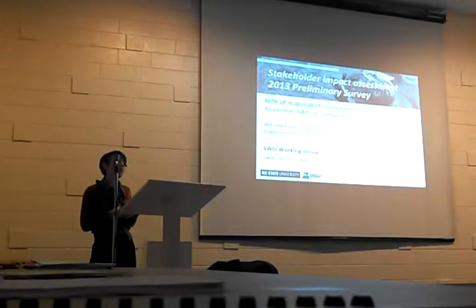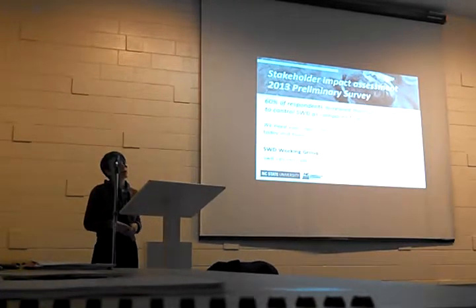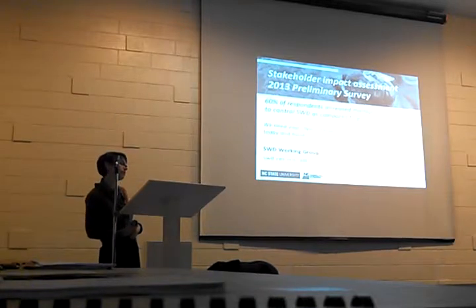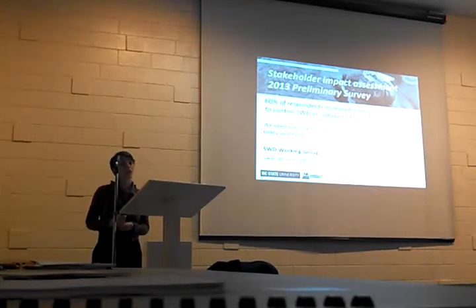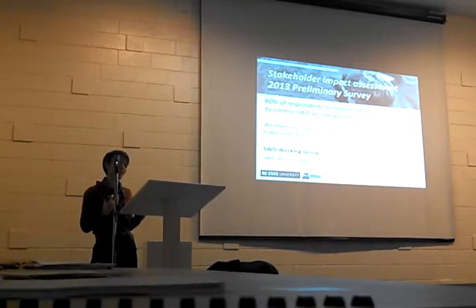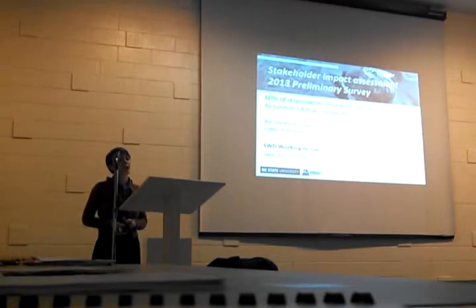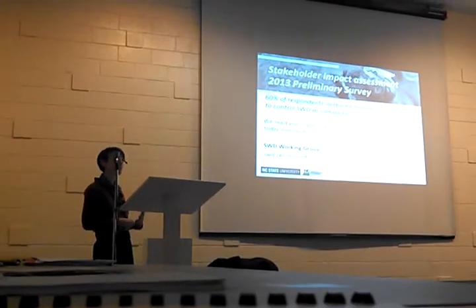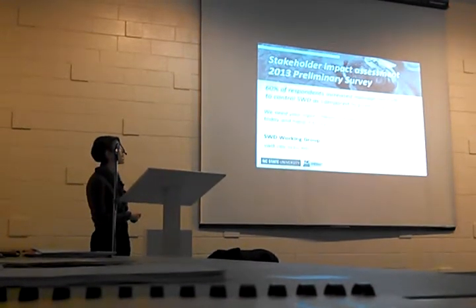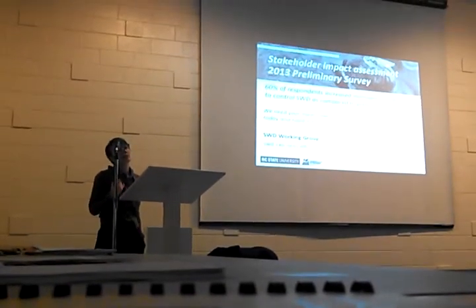One of the goals of a working group I'm involved in is to assess the impact of Spotted Wing Drosophila. It's important because this insect has really changed how we manage our berry crops, and in order to get more appropriate management tools — such as new insecticides — we need evidence of significant impacts across different categories. A preliminary online survey in December and January found that 60% of respondents had a dramatic increase in management efforts, meaning they're applying more insecticide because of this bug.